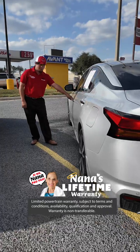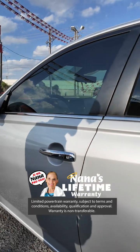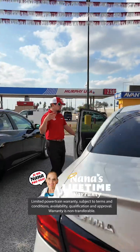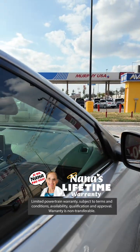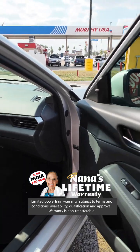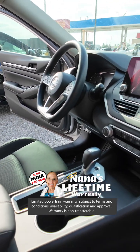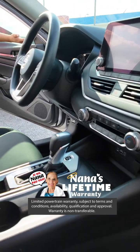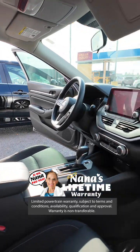This vehicle does have keyless entry. You see this little button on the door handle — you simply press it and it will lock and unlock your vehicle. Good safety feature when your hands are full. Let's take a look at the inside. As you can tell, this is going to have a little bit more room than the Sentra — it is more of a full size car. This only has 25,000 miles, and it is beautiful.